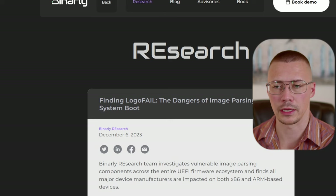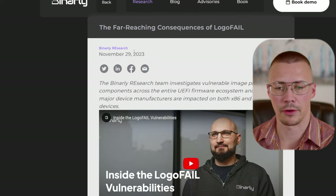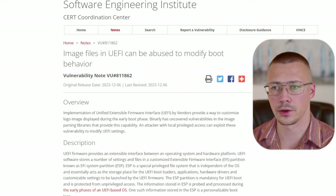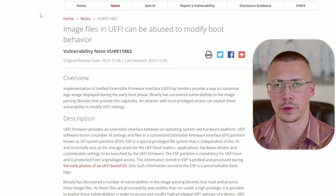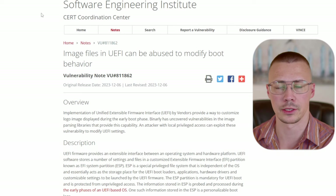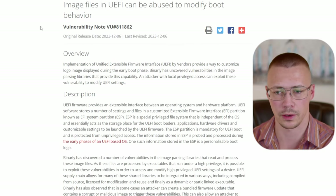I'd like to give a shout out to the security researchers over at Binarly for catching this and figuring out how it all works. I will drop a link to everything down below so you have it. If you want to know what you need to do to protect yourself you can skip ahead using time stamps, or if you want to know how this stuff works I'll go ahead and get started on explaining that.